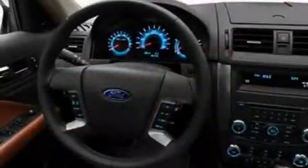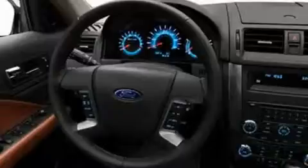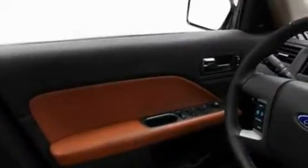Its top features include heated front seats, an auto-dimming rearview mirror, front and rear reading lights, a 6-speaker audio system, leather seats, a double wishbone independent front suspension, 17-inch wheels, a low-tire pressure indicator, an external temperature gauge, and cruise control.